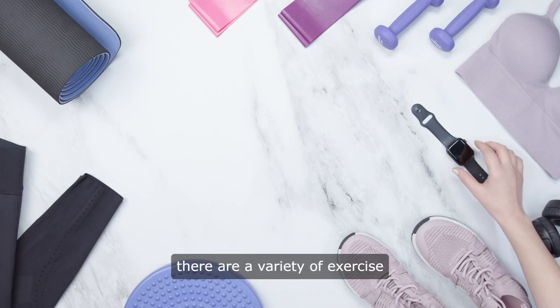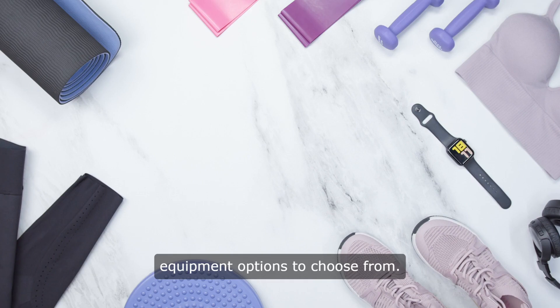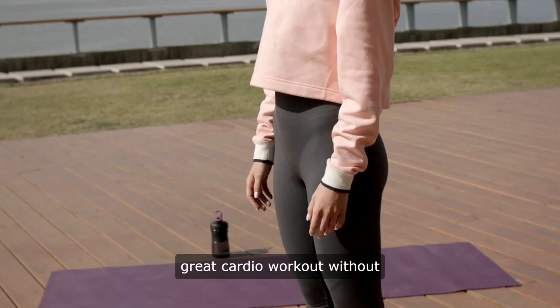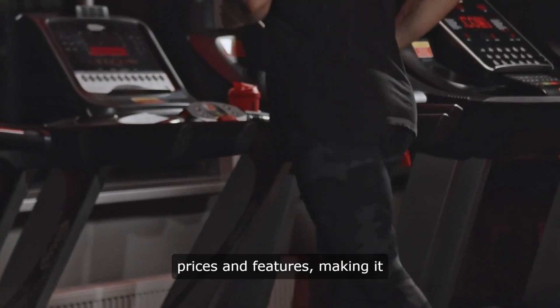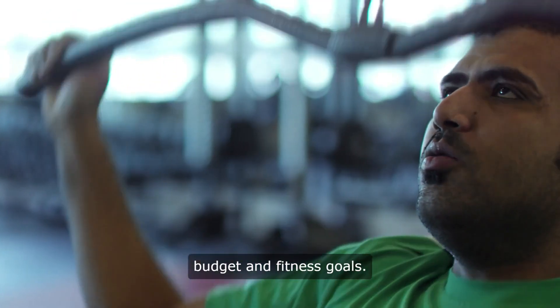When it comes to home weight loss, there are a variety of exercise equipment options to choose from. One popular choice is a treadmill, which allows for a great cardio workout without having to leave the house. Treadmills come in a range of prices and features, making it easy to find one that fits your budget and fitness goals.